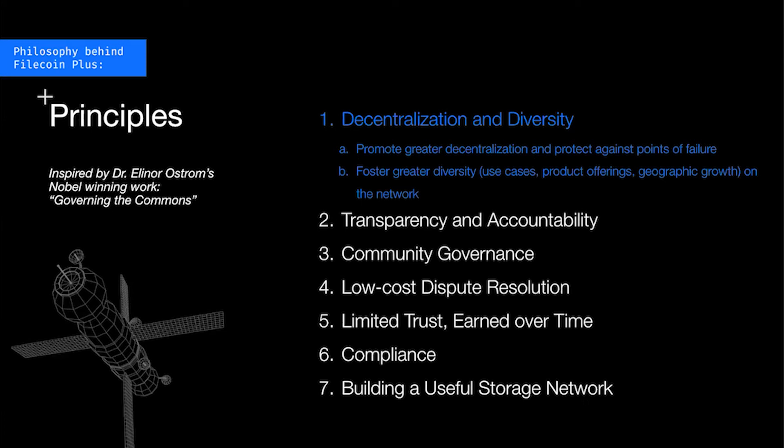The first principle is that Filecoin Plus has to promote decentralization and diversity — specifically to help protect against centralization of control, protect against different points of failure whether that takes the form of token production issues, centralization of ownership, or governance issues. The second thing is promoting diversity of different characteristics of the network — product offering, geographic distribution, different types of use cases. We believe that for all participants of the Filecoin economy, having both of these promoted is useful for growing the health of the network.